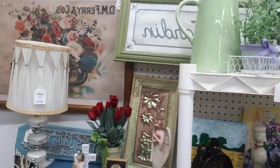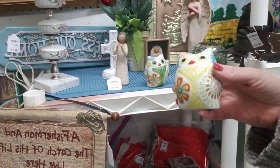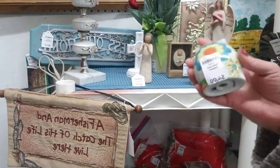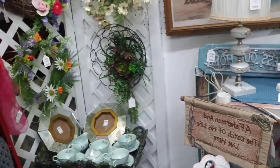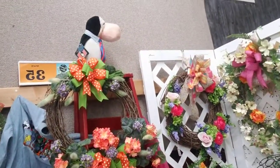Their prices are so, so reasonable. This is like a Pier 1 salt and pepper shaker set and I think I've seen these online go for $20 — she only has them for $4. So some beautiful things at very affordable prices.